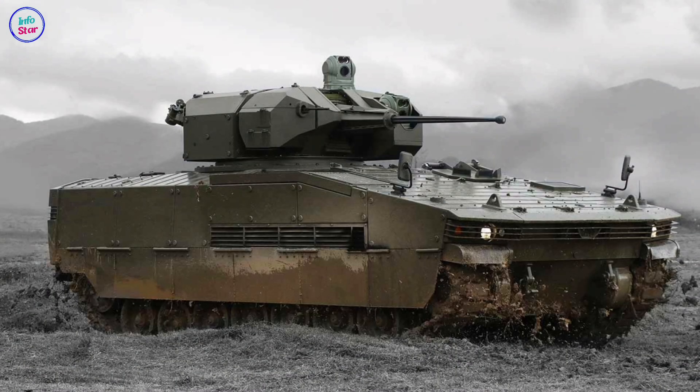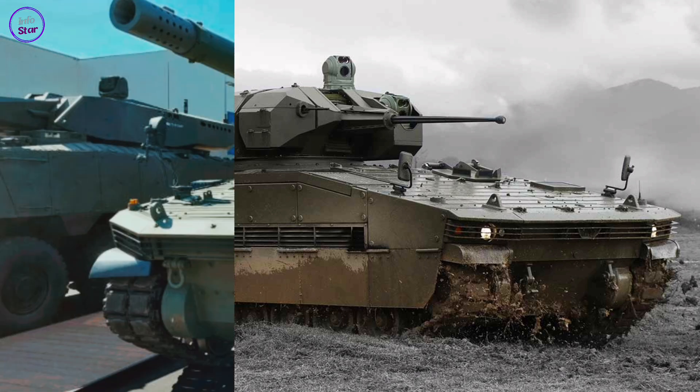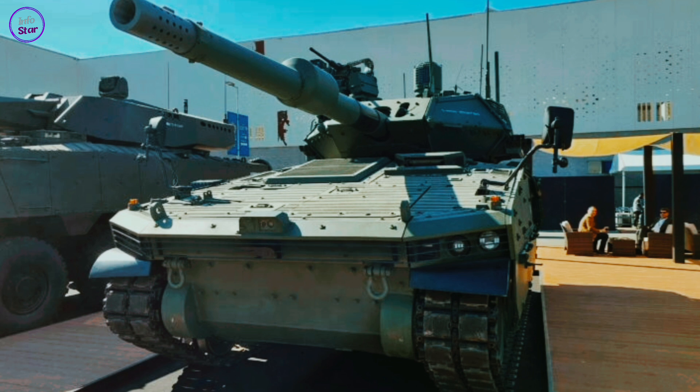The Tulpar's modular design extends beyond armor and armament. It can be configured for various roles, such as infantry fighting, reconnaissance, and command and control missions. Its spacious interior accommodates a three-person crew and additional personnel or equipment, making it adaptable to different mission profiles.